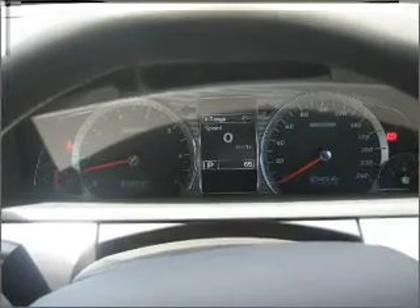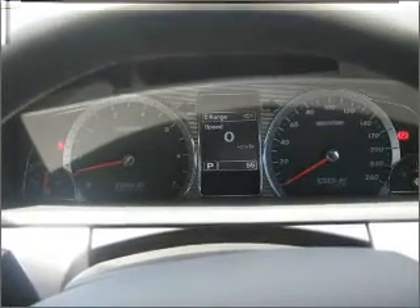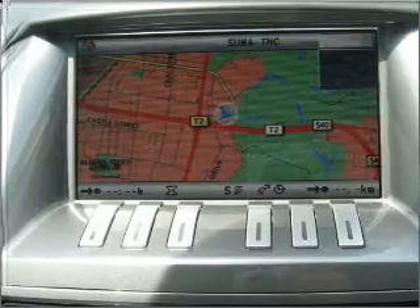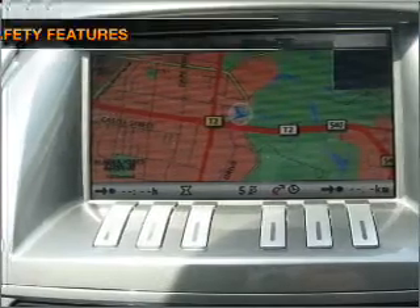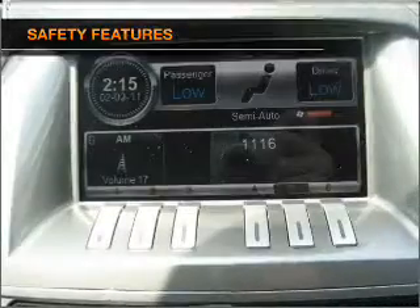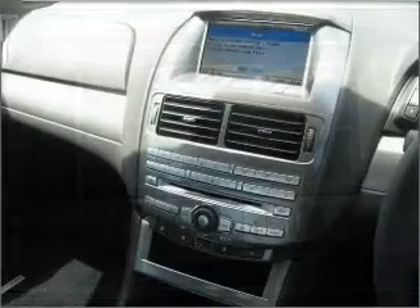Tailor the temperature to your preference and your passengers. Pamper yourself with memory settings. Anti-lock brakes help to bring your vehicle to a safe stop. And for your peace of mind, the following safety equipment is included. Find out all you need to know to purchase this vehicle today.